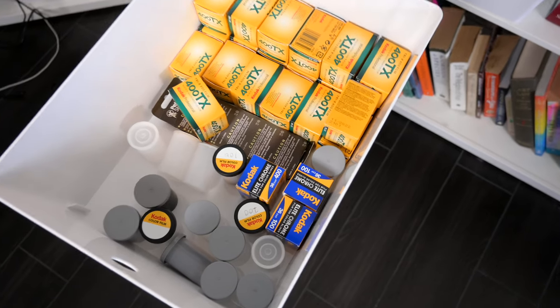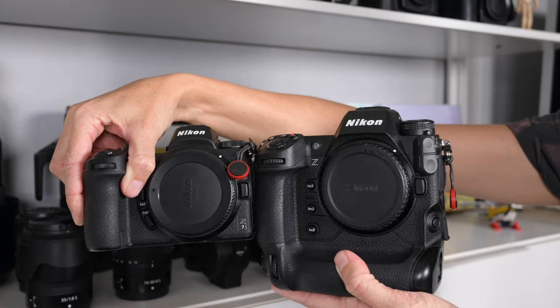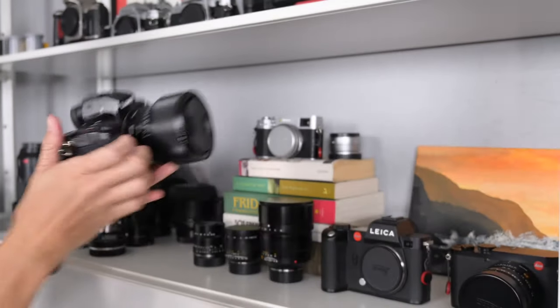Last month, Raymond and I shared a video where we discussed the gear we want to see in 2023, both real gear and gear that we just completely made up — I will link to that video in the description. But when we were brainstorming for that video, we kept coming up with features that we'd like to see in cameras, but things that aren't specific to any one camera or any one brand. So in this video, I'll share those.